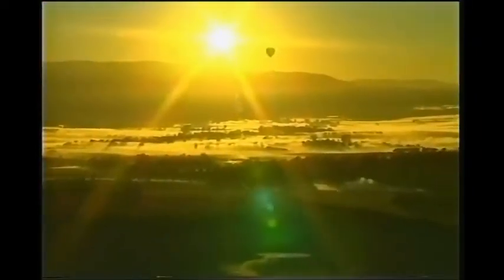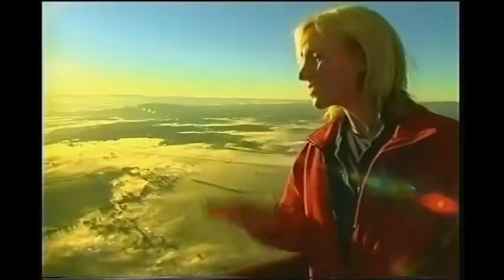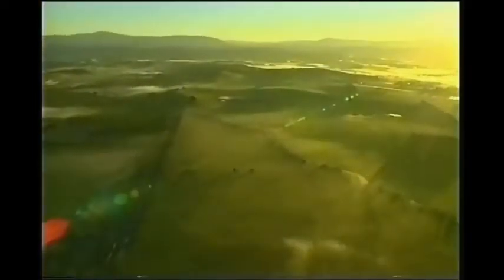So you're now fully fledged balloonatics. This is gorgeous. There's something so serene about floating across the beautiful Yarra Valley with the sun coming up, and all I have to do is relax and take it all in.